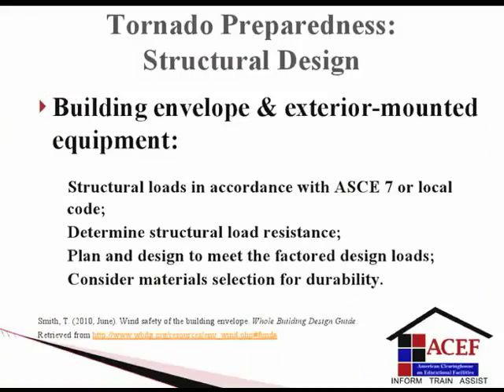Tornado preparedness: structural design of educational facilities. Consider the building envelope and exterior-mounted equipment to mitigate physical damage. Calculate structural loads in accordance with ASCE 7 or local building code. Determine structural load resistance and plan and design educational facilities to meet the factored design loads determined by an architectural engineer. Consider material selections for durability against high winds and future maintenance and repair expenses.